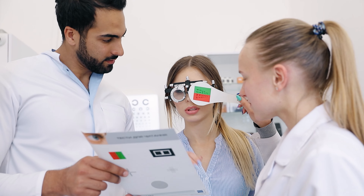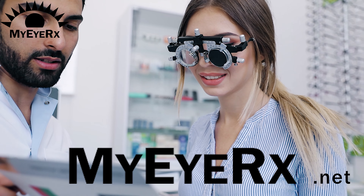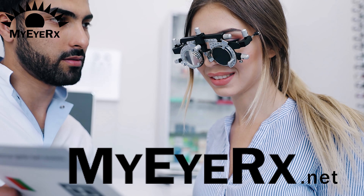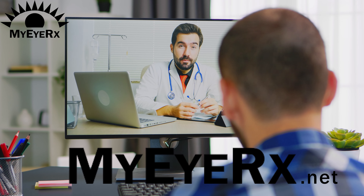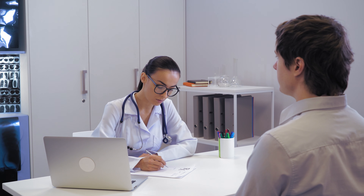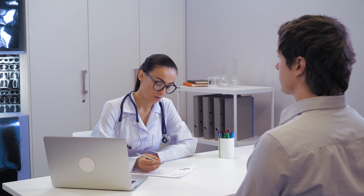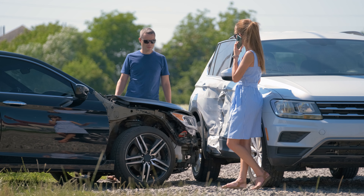Nevada also provides accommodations for medical conditions requiring darker tints than normally permitted. For individuals needing such an exemption, MyIRX can assist you in receiving a medical exemption over a simple Zoom call. A letter from a licensed physician detailing the necessity for darker tints due to a specific medical condition can grant you this exemption. This provision underscores Nevada's commitment to ensuring the health and safety of its drivers.